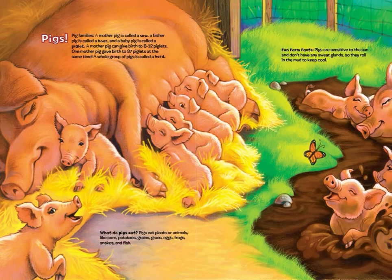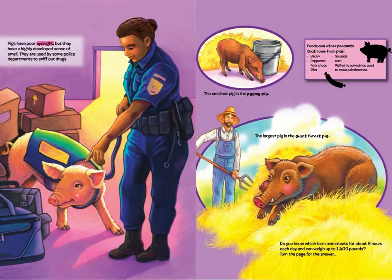Fun farm facts! Pigs are sensitive to the sun and don't have any sweat glands, so they roll in the mud to keep cool. Pigs have poor eyesight but a highly developed sense of smell. They are used by some police departments to sniff out drugs. The smallest pig is the pygmy pig; the largest pig is the giant forest pig.